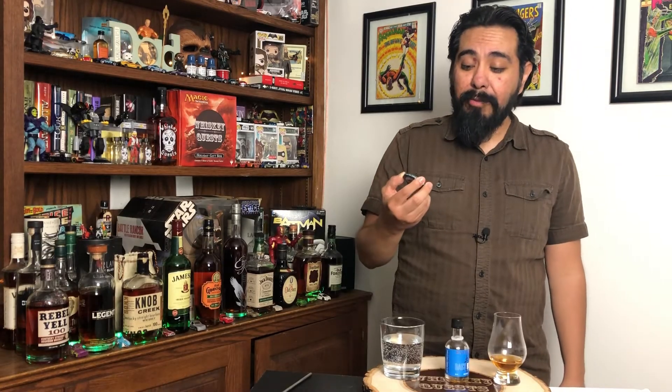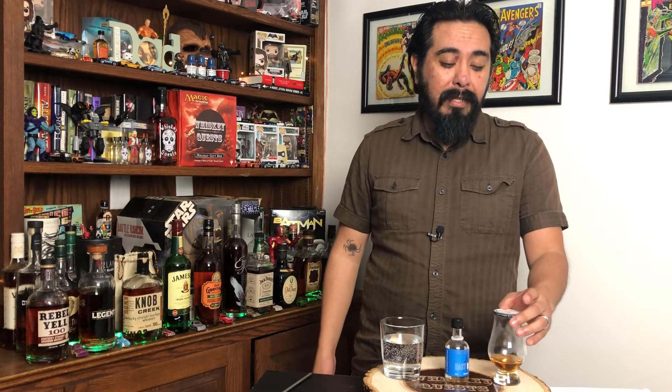Which brings me to this challenge coin that I got from iWhiskeySheWines. It's a great channel that I've been following — they're pretty recent but getting a lot of traction, and for good reason, because they're a husband and wife doing whiskey reviews. If you're married, you're going to get a kick out of their videos, and if you're not married, at least you'll know what you're getting yourself into.